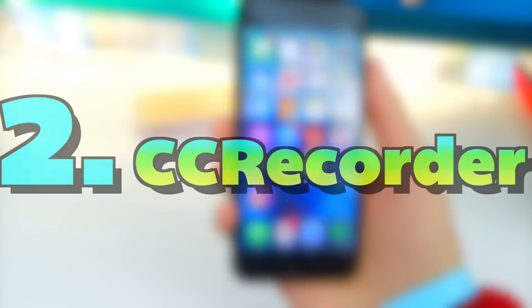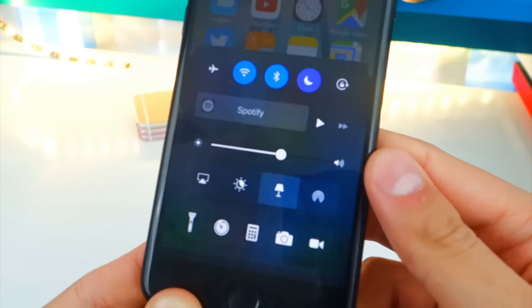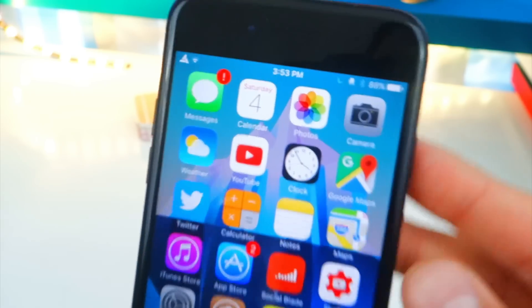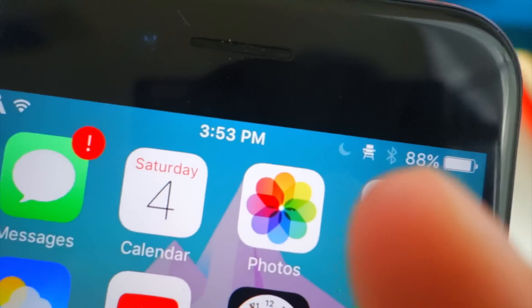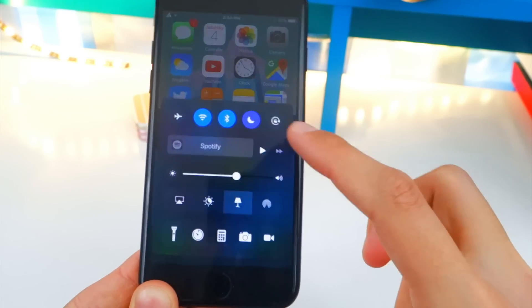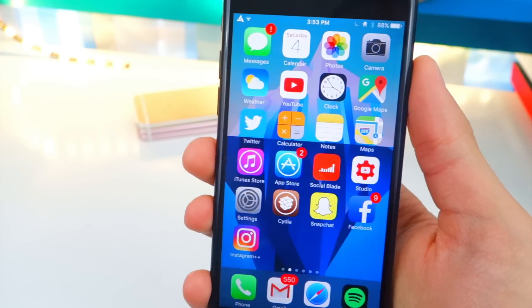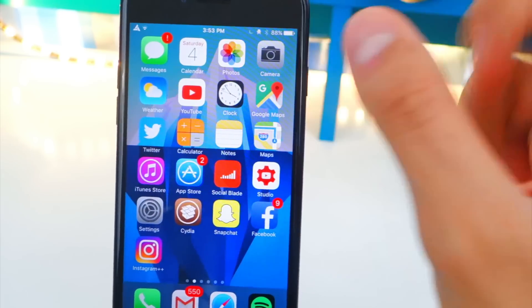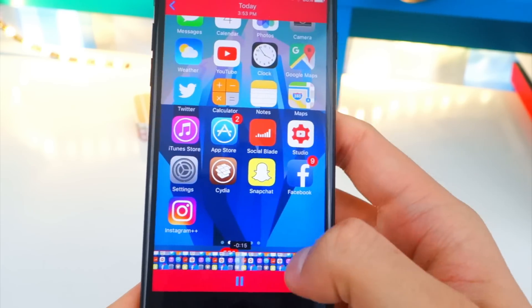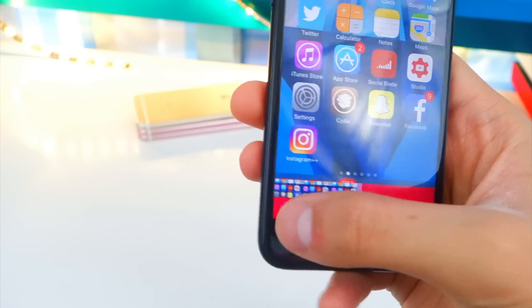Number two on this list is called CC Recorder. This tweak is definitely worth the money if you record your device's screen a lot. There's a new icon on the bottom right of Control Center — let's tap on it. You guys can see on the top right there's a very small camera icon, and it is recording my device's screen. It's so fluid. Once you want to stop recording, just bring Control Center back up and tap that button again. Now go to your photos app — there it is. Tap on it, play it, and look at this — it was recording, just so seamless. I like that it doesn't put a red status bar, just a little camera icon. From here you can share it on YouTube, Airdrop it, wherever you want.